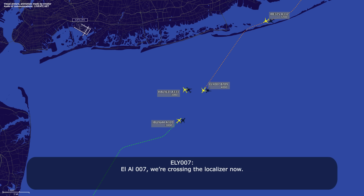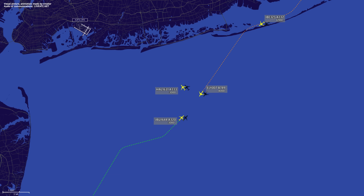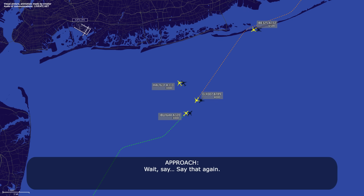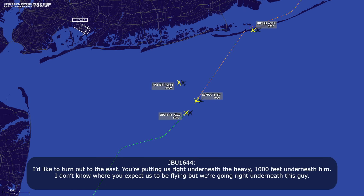LL-007, we're crossing the localizer now. No, LL-007 heavy, vector across final for spacing. Copy, thanks. JetBlue 1644, we'd like to turn away from underneath the heavy wake here. We need to turn out to the east. Wait, say that again? It's like a turn out to the east — you're putting us right underneath the heavy, a thousand feet underneath him.